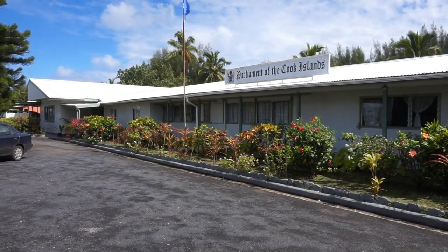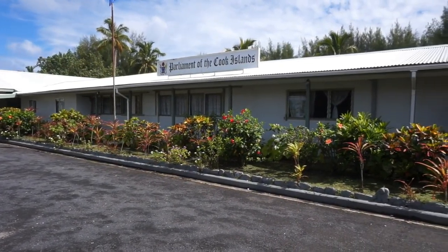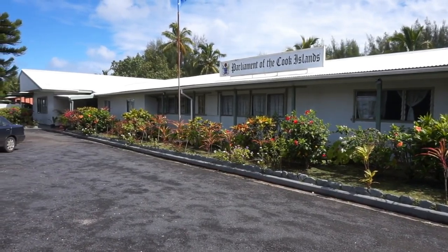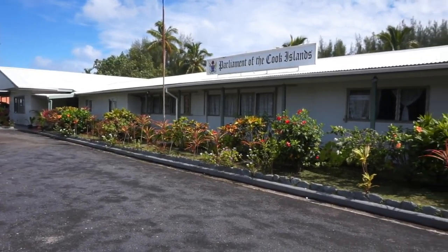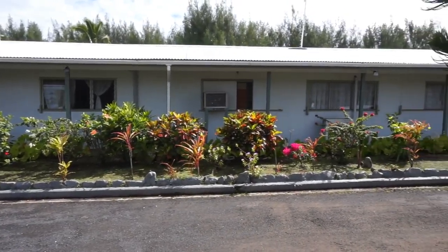This building that you see here, located right across the street from the International Airport in Avarua, the capital of Rarotonga, is the Parliament of the Cook Islands.